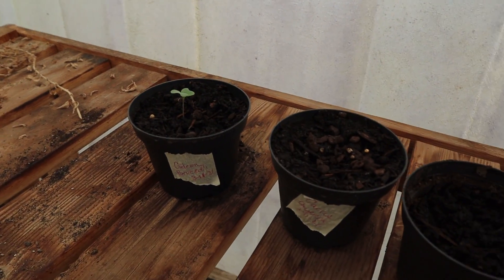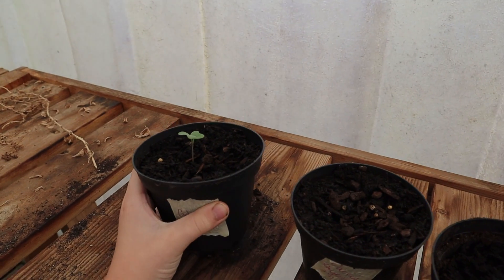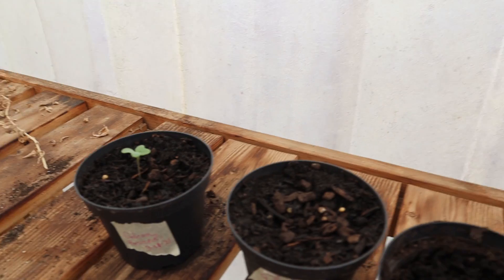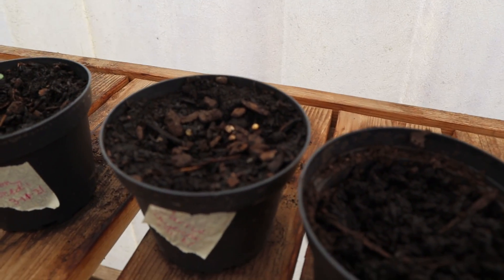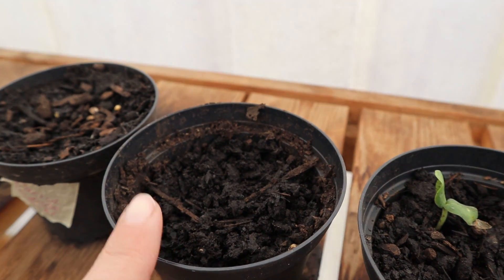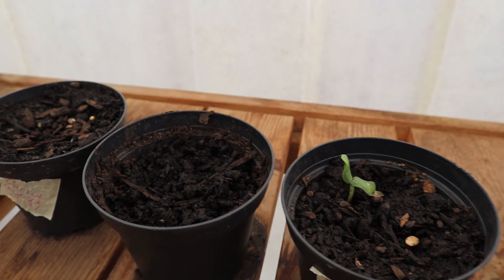Which one's yours? Here we are, your broccoli is doing nice, huh? It's so big. No pepper yet for me, no watermelon yet for Elijah. The seeds were old — I think I'm going to have him try planting some other ones.